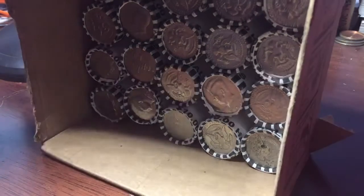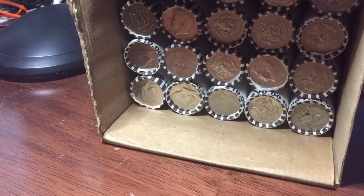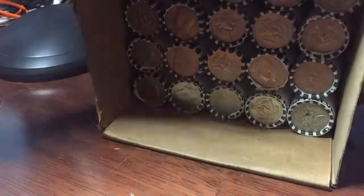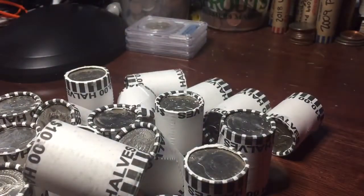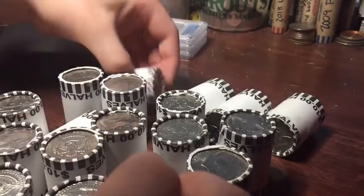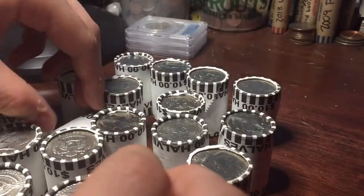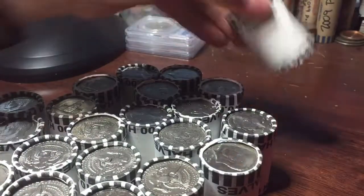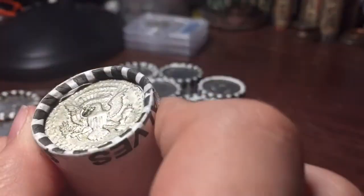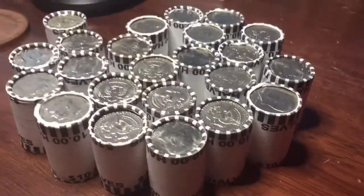Alright guys, we have two hundred and twenty dollars in half dollars to go ahead and actually — yeah, it's two hundred twenty. Don't think we have any enders. The only thing that looks close to an ender would be this one, and I don't think it is. So with that, we'll get right into the hunt.